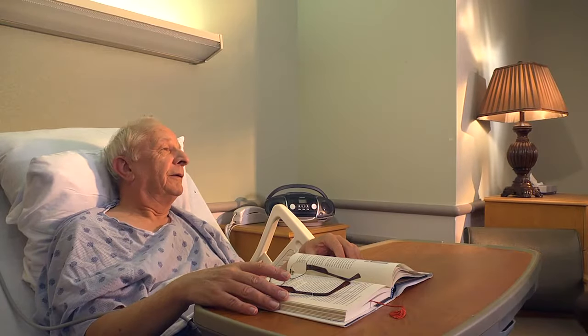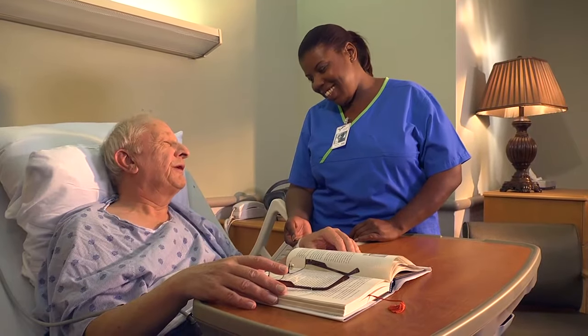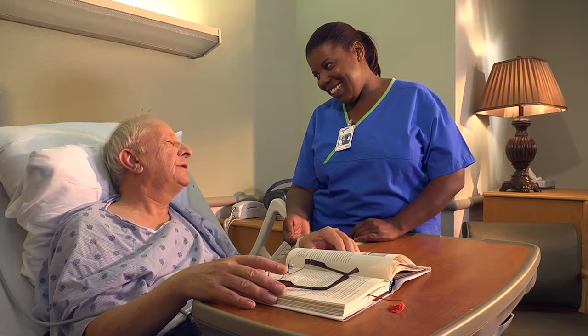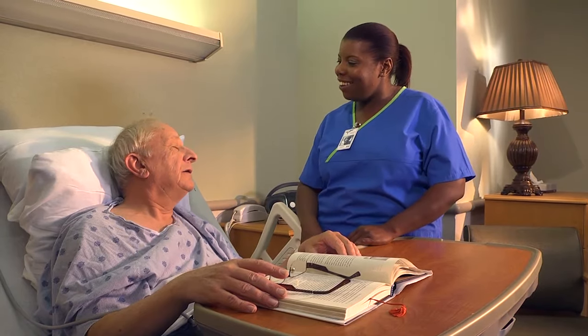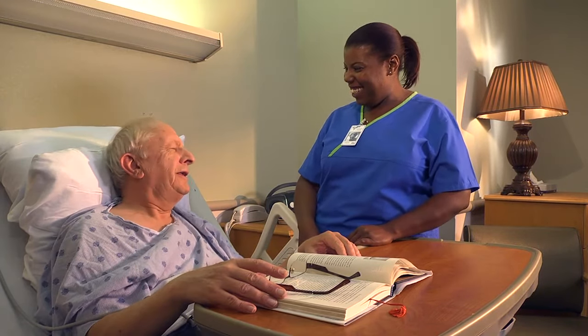Good morning. My name is Yolanda. How are you? What is your name? I'm Roger Carildas. What is your date of birth? February the 27th of 1951. I'm going to be giving you your bath today. You ready? I think I am.